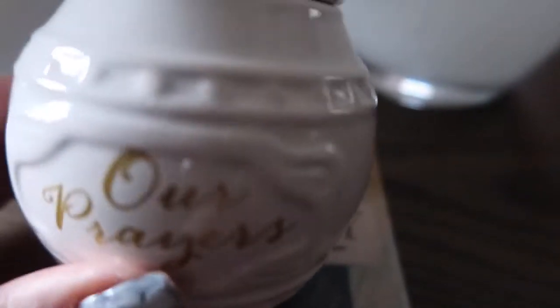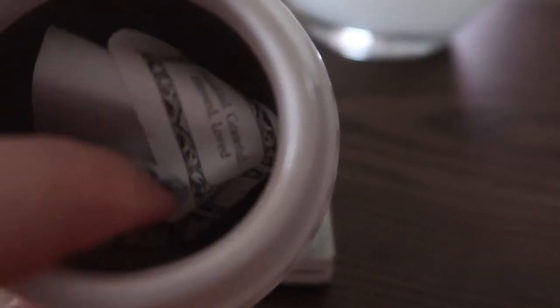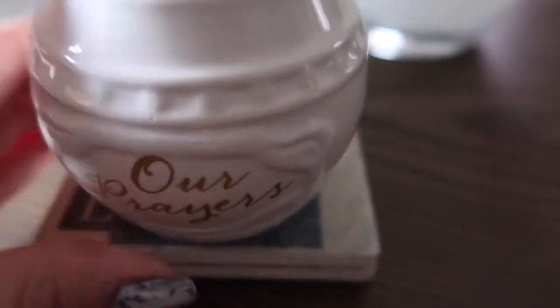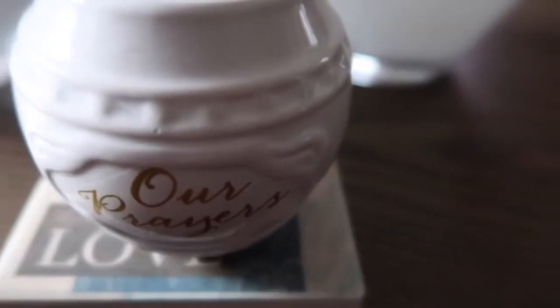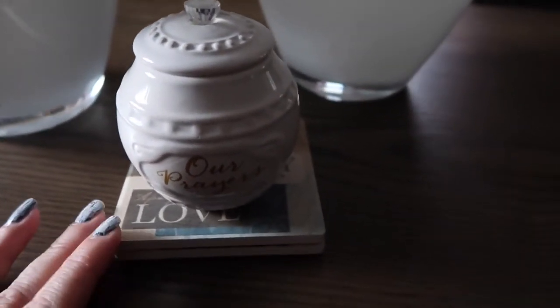I usually don't buy little tchotchkes like this, but when I opened it and realized it's actually a jar where you're supposed to put your little prayers, I thought that would be an amazing little feature — get the family together and everybody just puts their own little personal message in there and keep it as a keepsake for our family. So that definitely won its way into the home.